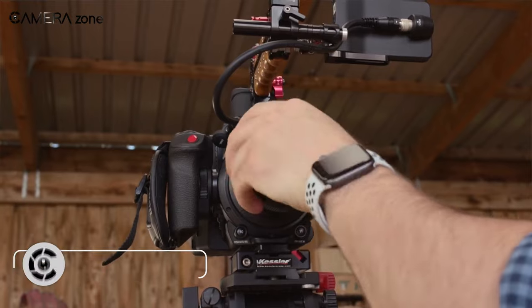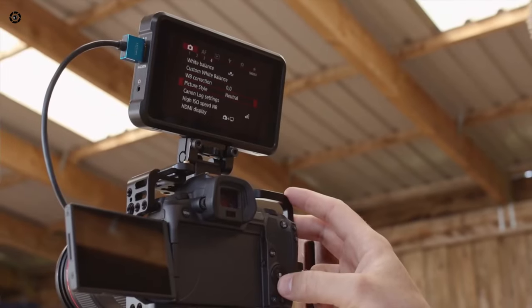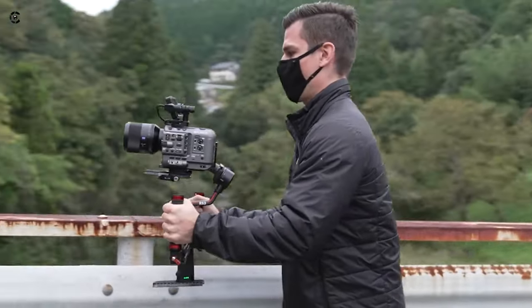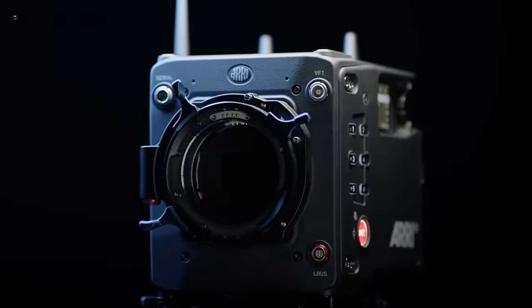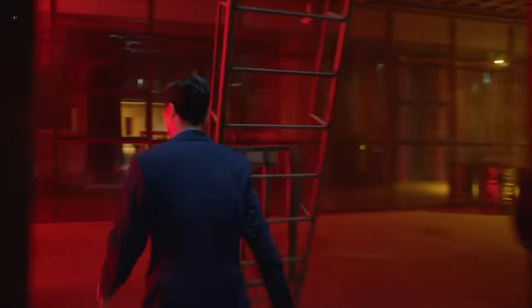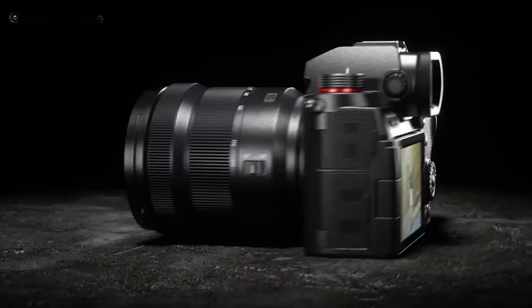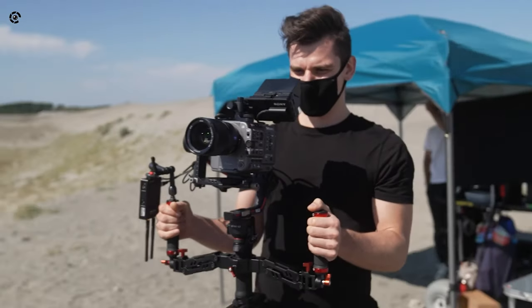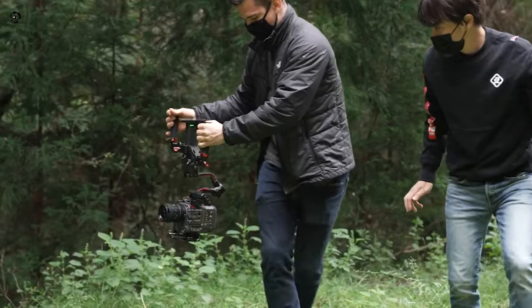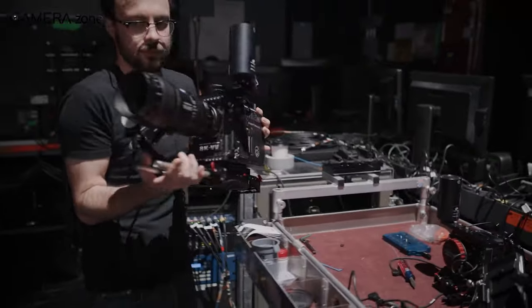In terms of functionality, cinema cameras are just better and more reliable. They're highly customizable, come with a wide range of necessary ports, have extended battery life, and built-in NDs to manage overexposure quickly. In addition, larger cinema cameras dissipate heat with built-in fans or heat sinks, allowing uninterrupted footage across lengthy shoots. Mirrorless cameras, on the other hand, don't have all the ports for a complete video and audio system. Having a cinema camera like the Canon C200, C70, or Sony FX6 can make your workflow way better. We haven't covered Arri, Panavision, or RED yet — we will open a whole discussion about those separately.